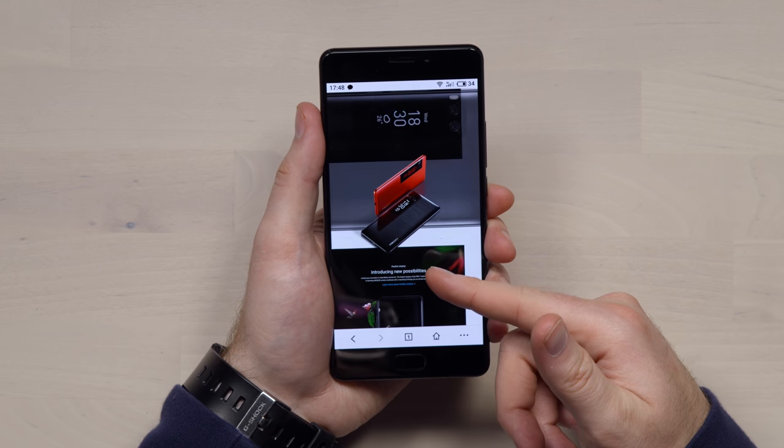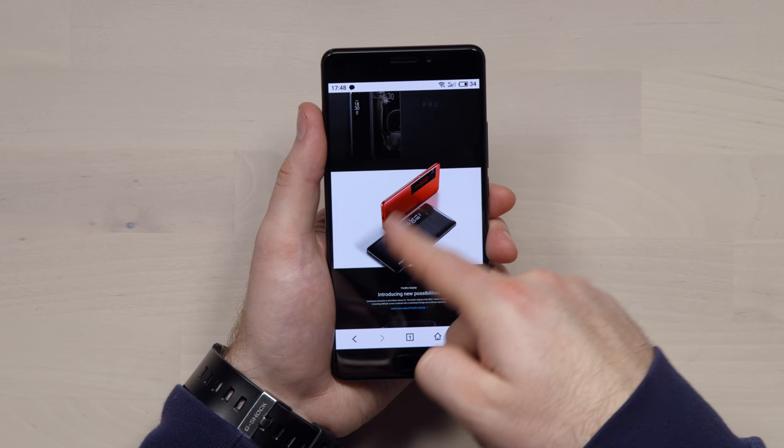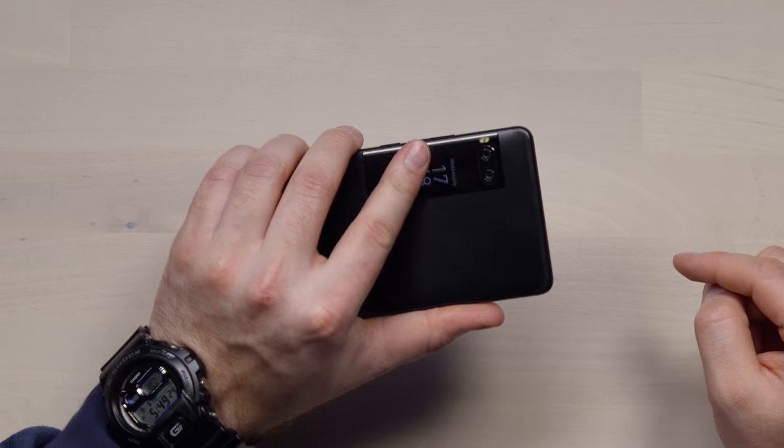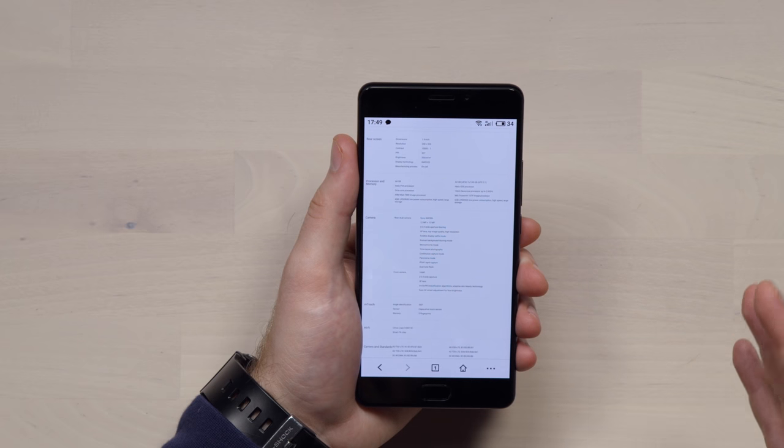This device comes in a couple of different colors — I have the black version, but there's also a reddish one available. There are two sizes: this is the Plus model with a 5.7-inch display, and there's a smaller unit with a 5.2-inch display that isn't called Plus. This unit has a 3500mAh battery and 64GB of internal storage, though you can spec it up to 128GB. The cameras on the back are made by Sony — both 12 megapixel f/2.0 lenses. No Bluetooth 5.0; instead it has 4.2.